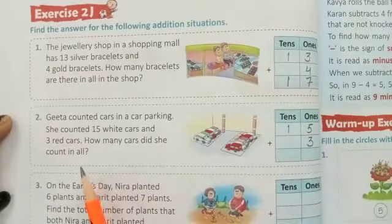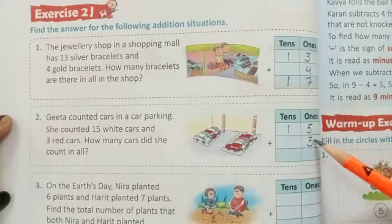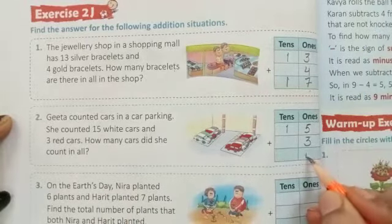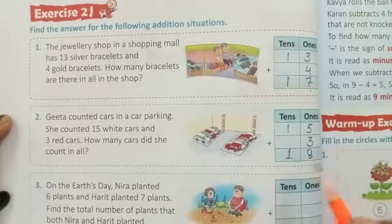Count in all: 5 plus 3. Counting on: 6, 7, 8. Total 18 cars.